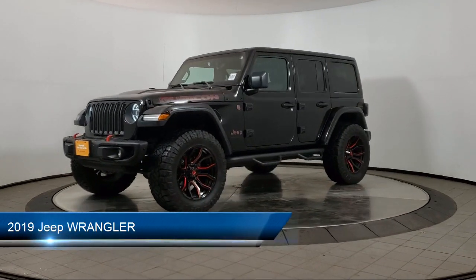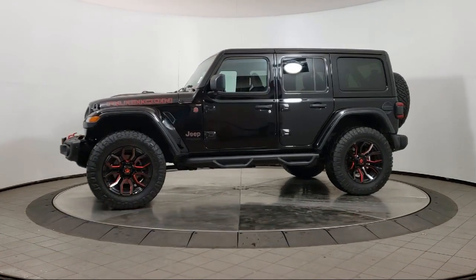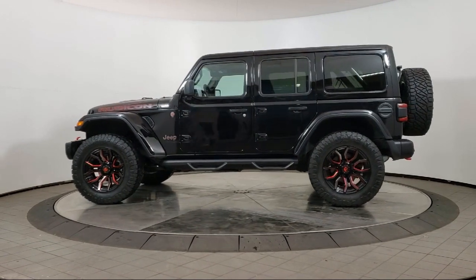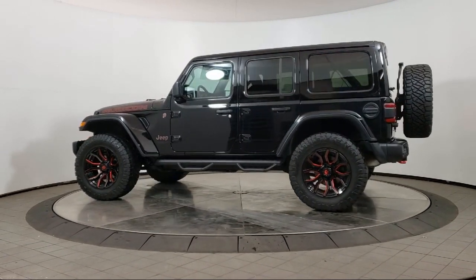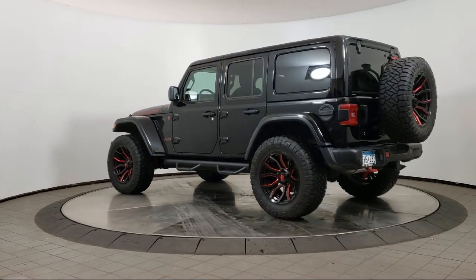It comes equipped with keyless entry, air conditioning, traction control, cruise control, power windows, fog lights, daytime running lights, power door locks, heated side mirrors, tilt steering wheel, and has less than 15,000 miles on the odometer.